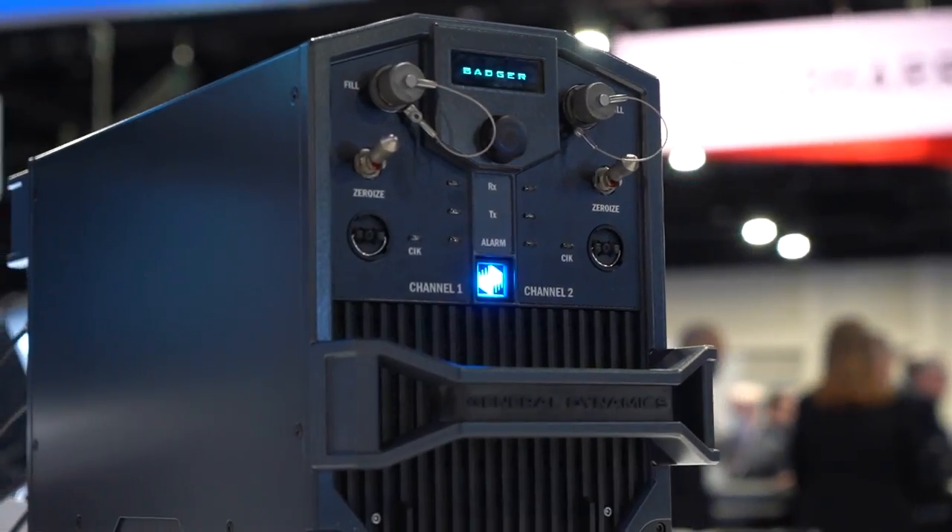MUOS is the latest satellite constellation the DoD has. It offers cell phone-like quality of voice, and it also offers ten times the capacity of the legacy system before it, which means you can always get a message through.